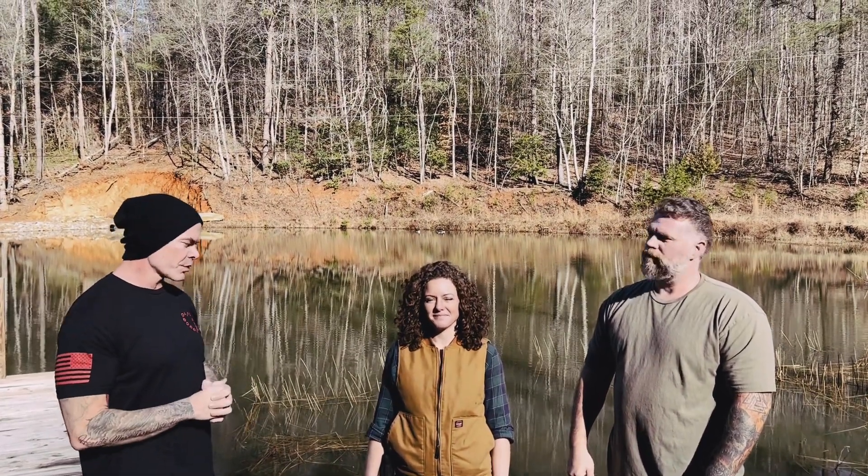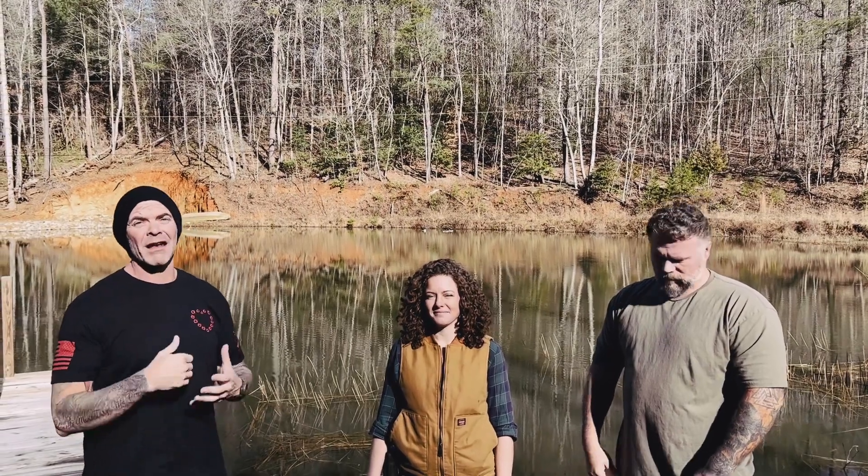Hey, this is Jason and T with Mountain Readiness and today we're standing here with Chantal Mullen from The Farming Forge. She's going to be at our expo. She's got a lot of cool stuff going on. I'm going to let her tell you a little bit about what her specialty is and what she's going to do for us at our expo.